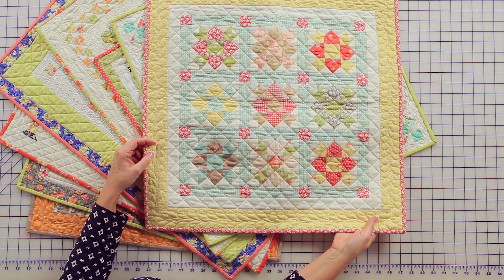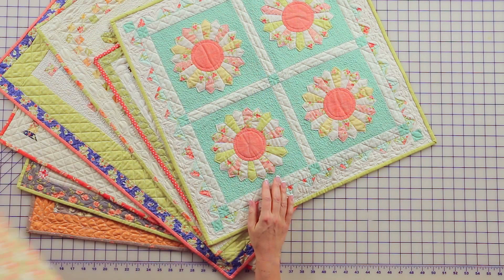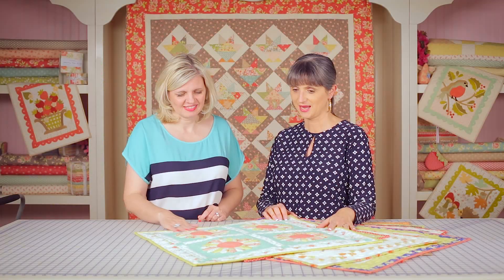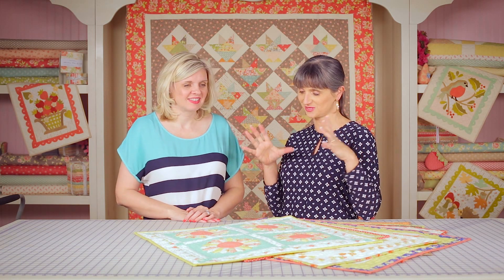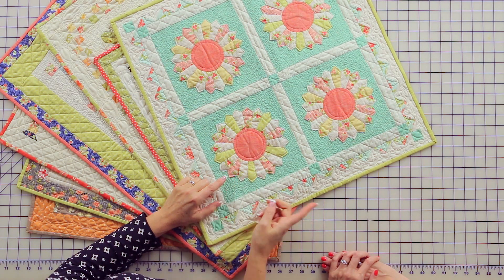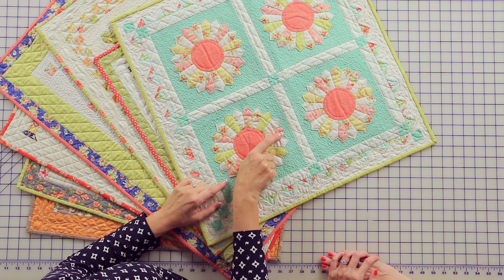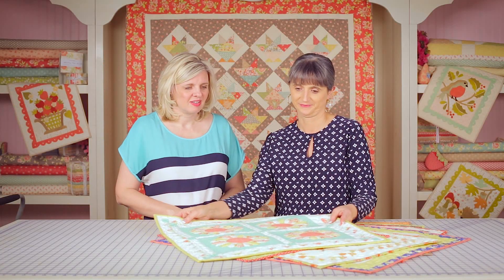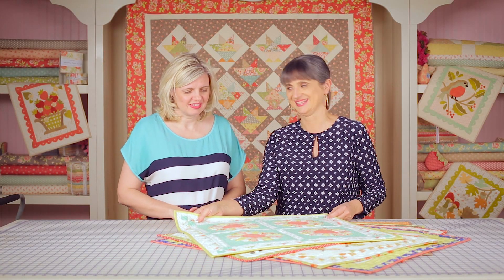This is a Dresden plate quilt called Mini Lollipops. We also had it in a couple of different versions — really huge ones and middle-sized ones. I love making these without any applique — it's all just top-stitched on. No templates, no applique. It's a fun method and it's quick and easy.